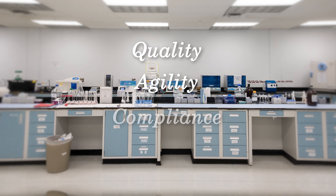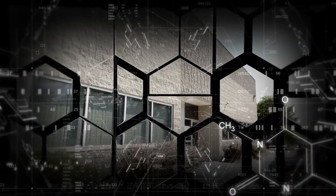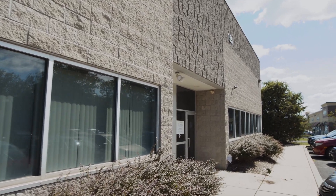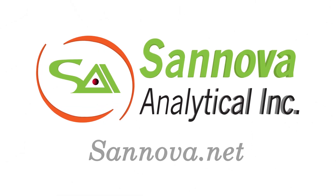Quality, agility, compliance, and customer centricity are the key factors driving Sanova's outstanding commitment to our clients and their success. Become one of them today — learn more about Sanova at sanova.net.